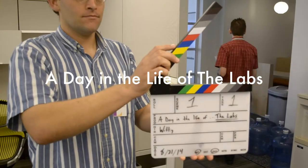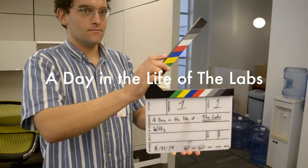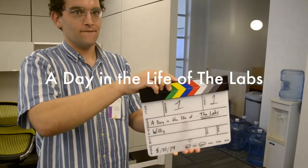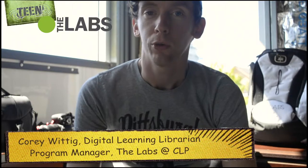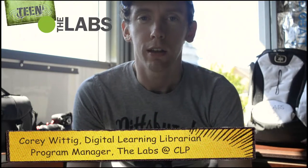A day in the life of the labs. Hi everybody. Kelly let me know that Serena had nominated the labs for one of these 'A Day in the Life' videos, so I thought that would be a great opportunity to talk about what we do, what a typical day looks like for the labs and the labs mentors, and I set out to do that last Thursday.